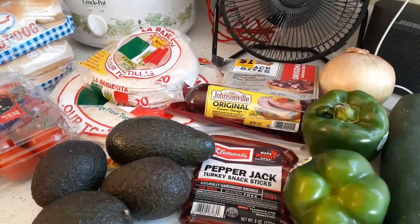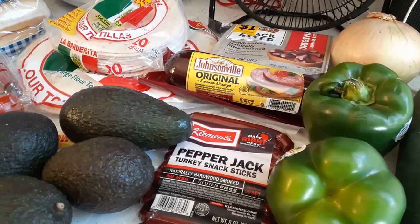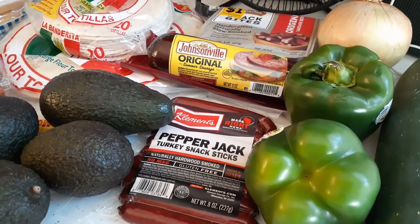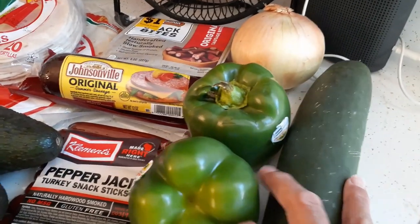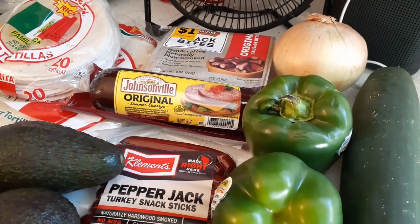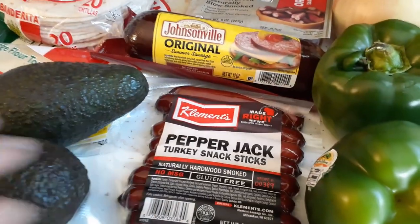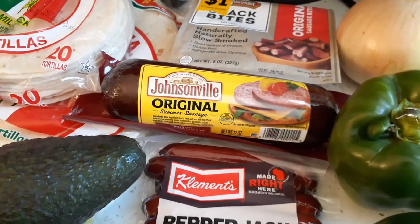Here's some of the stuff we are taking for food. The green bell peppers and onions I'm going to be using because I'm making hot tamales — I do have a video on that. I bought a cucumber the other day and don't want it to go bad, so I'm taking it with us. We can slice it up, put some salt on it or dip it in ranch dressing. I've got some pepper jack turkey snack sticks for when we're fishing and want a snack, and some summer sausage — I'm going to slice it all up right away so we don't have to do it at camp.